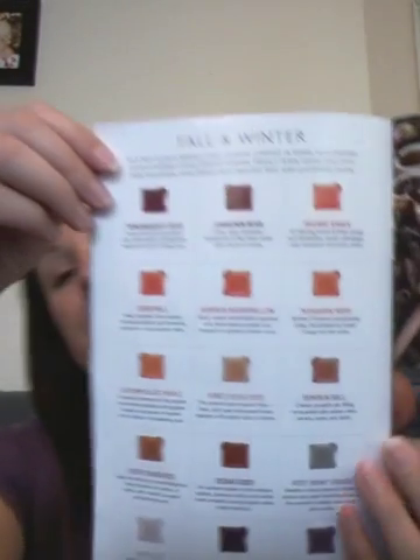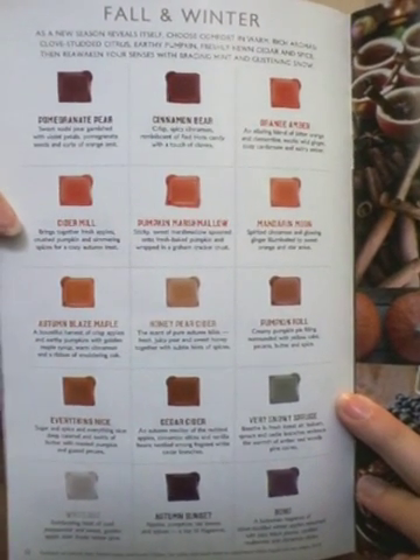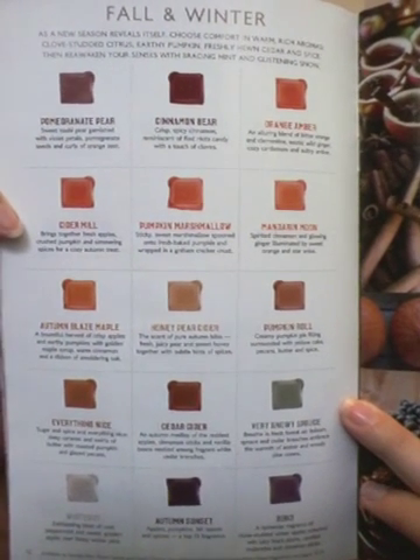Up next we have our Fall and Winter scents. These were available previously, but since it's a Fall and Winter catalog, they have re-released them. My top ones here — Pomegranate Pear, and the Cinnamon Bear smells just like the Cinnamon Bear gummy candy. Pumpkin Marshmallow is another one I sell a lot of. Also the Autumn Blaze Maple, Honey Pear Cider, Pumpkin Roll. The Very Snowy Spruce smells like a Christmas tree — I do get people buying that one a lot, especially if they have a fake tree. It smells just like it.